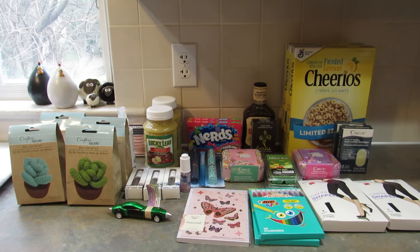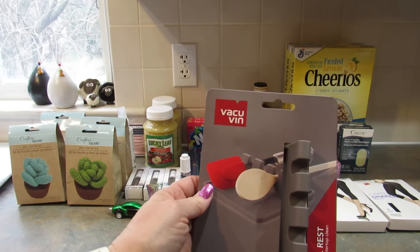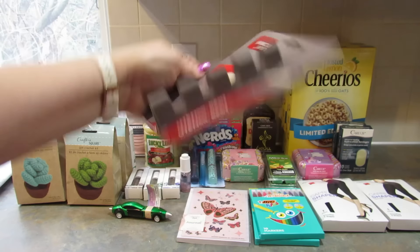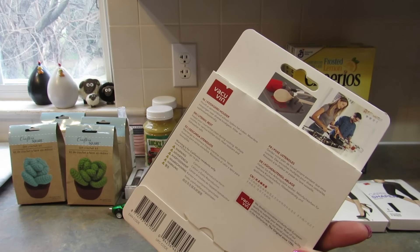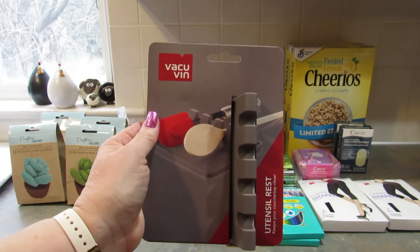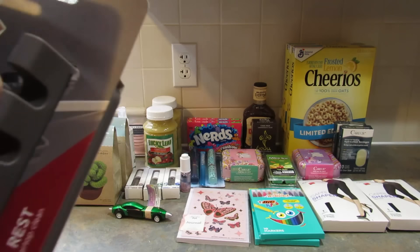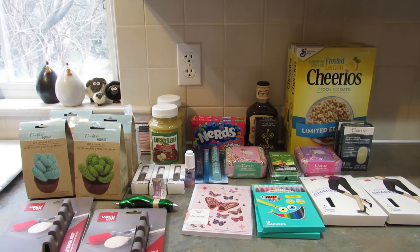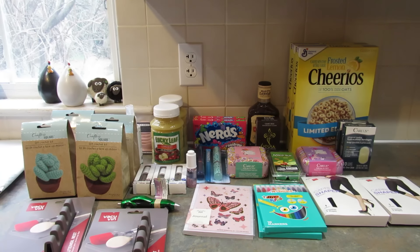The last thing I found are these Vacu Vin utensil rests — they keep your countertop clean during cooking. They have multiple notches for various kitchen tools, and they're heat resistant and dishwasher safe. I picked up two of these, also at the Manchester store. I thought these are really nice, so I went ahead and got two. That's everything I picked up this time around at multiple Dollar Trees in York, Hanover, and New Oxford, Pennsylvania.